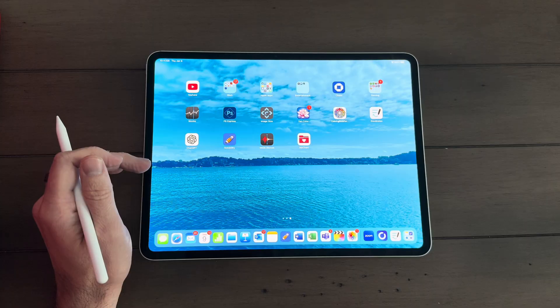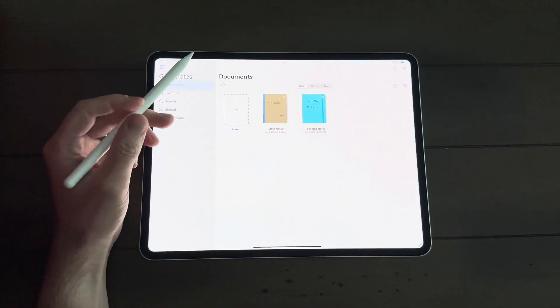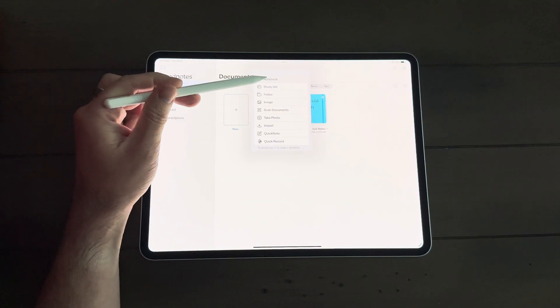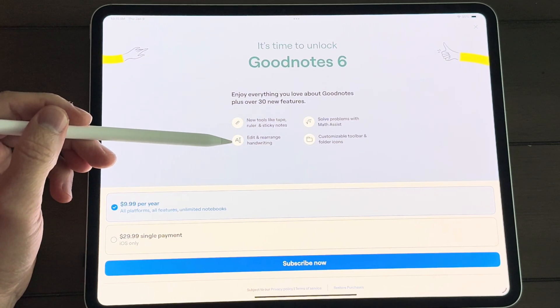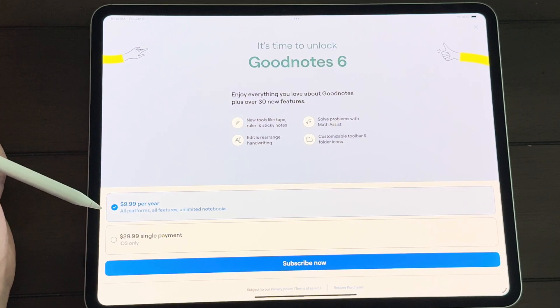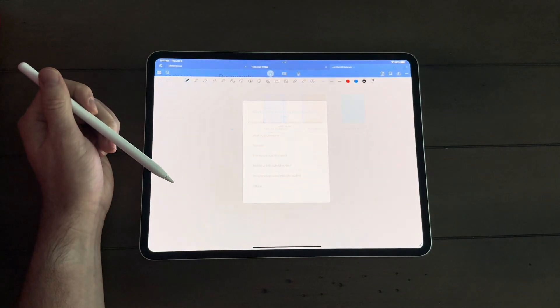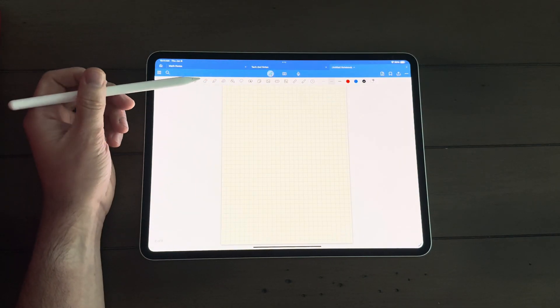The last app I want to talk about is GoodNotes — also an extremely popular note-taking app for iPad right now. One reason is that it has a freemium version. It's very similar to Notability as far as I can tell — lots of the same tools and features — but it's free so you don't have to pay for it. It does have a subscription service for premium features like sticky notes and the math feature, which runs $10 a year. I like the file management in GoodNotes a bit better — you can organize notes by notebooks and even decorate the front of the notebooks, which gives it a personal touch and a real-life notebook feel.